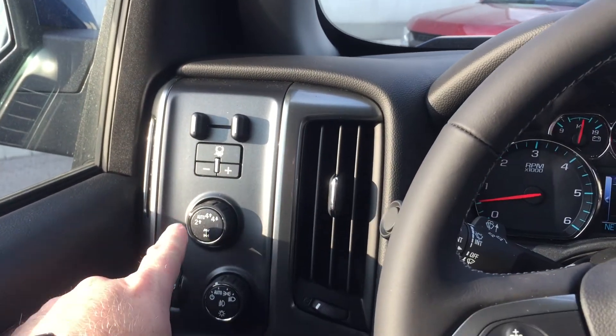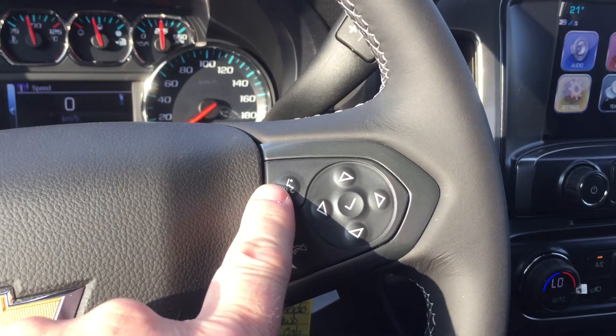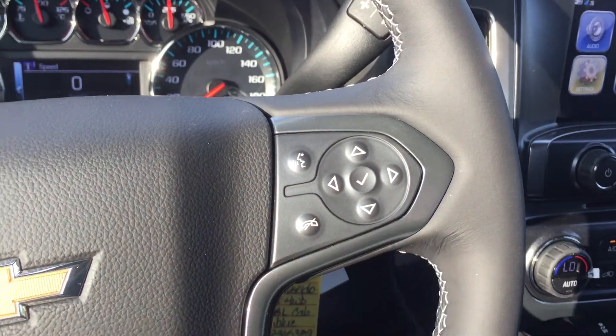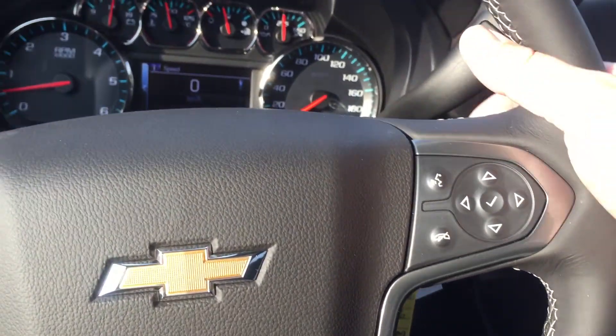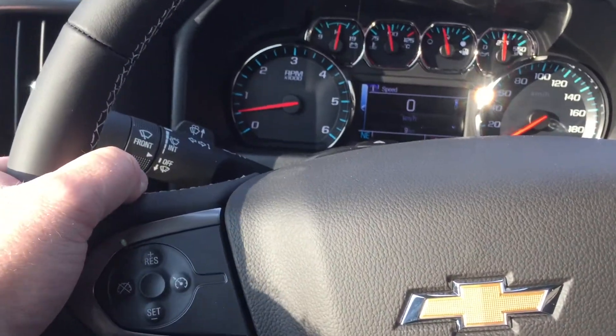Trailer brake integration, 4x4 and lighting. Cruise control, Bluetooth hands-free communication. Tools to navigate through your menu and sound system. Toggles on the back of the steering wheel control volume. On the other side, memory presets for your favorite stations.